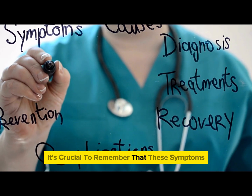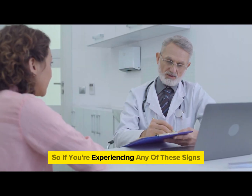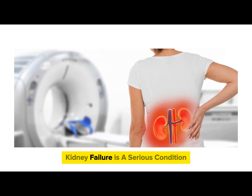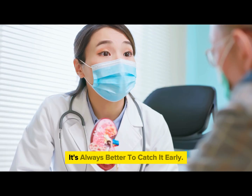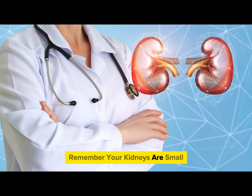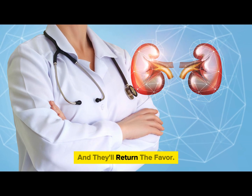It's crucial to remember that these symptoms can also be caused by other health conditions. So if you're experiencing any of these signs, it's important to consult with a healthcare provider. In conclusion, kidney failure is a serious condition that requires immediate attention. It's always better to catch it early, so stay vigilant about your health. Remember, your kidneys are small but mighty organs — treat them well and they'll return the favor.